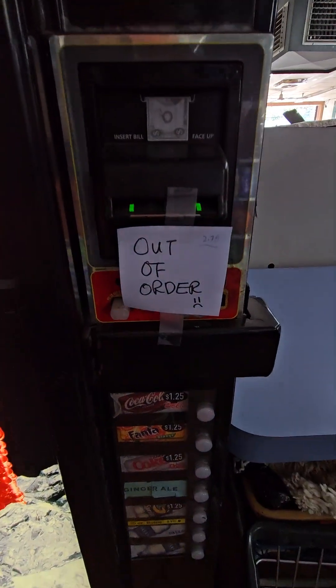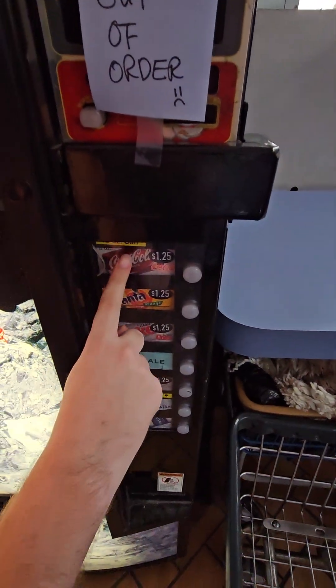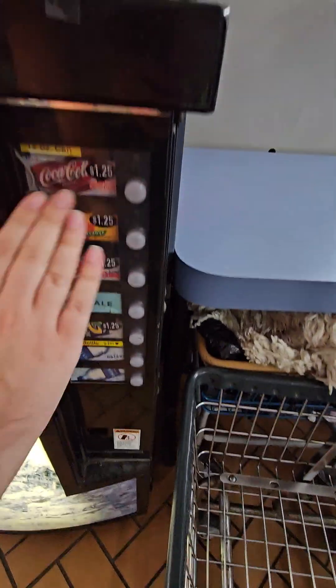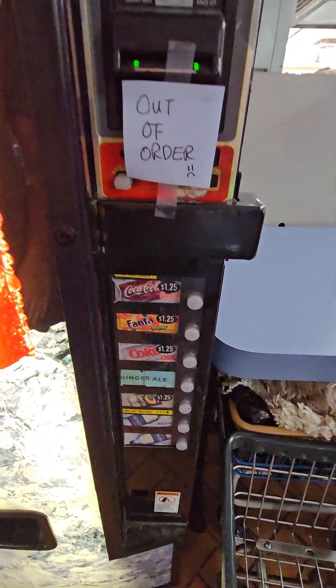We've got a Coke machine right there. This is not working — it's out of order. No shaking it up. Now we're shaking up Coke, Venture Orange, Diet Coke, Ginger Ale, Sprite. And now we're shaking up that one. You can't shake them up, Tracy.